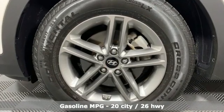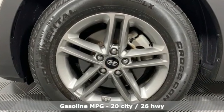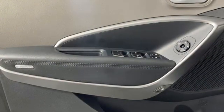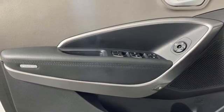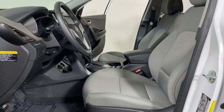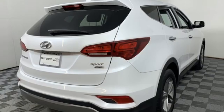Inline 4-cylinder engine, manual tilting steering column, streaming audio, manual telescoping steering column, wireless phone connectivity, AM-FM satellite radio, aluminum wheels, USB port and automatic transmission.